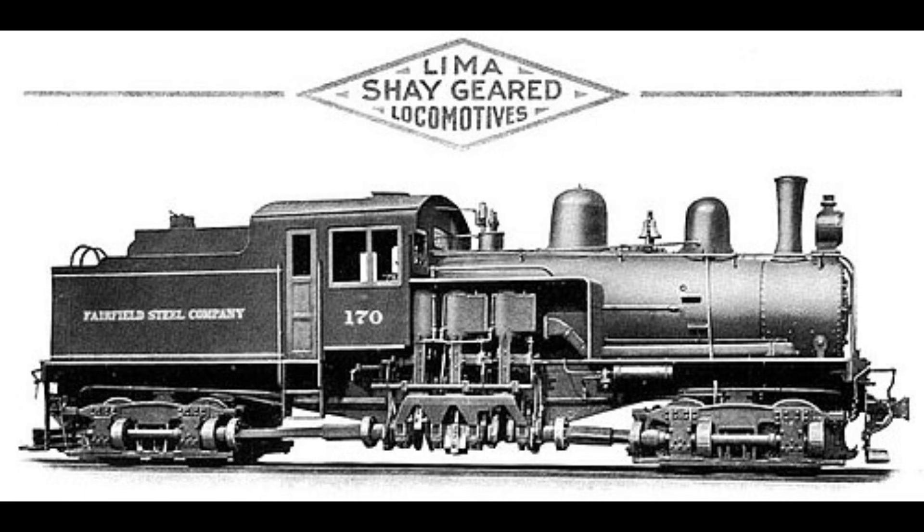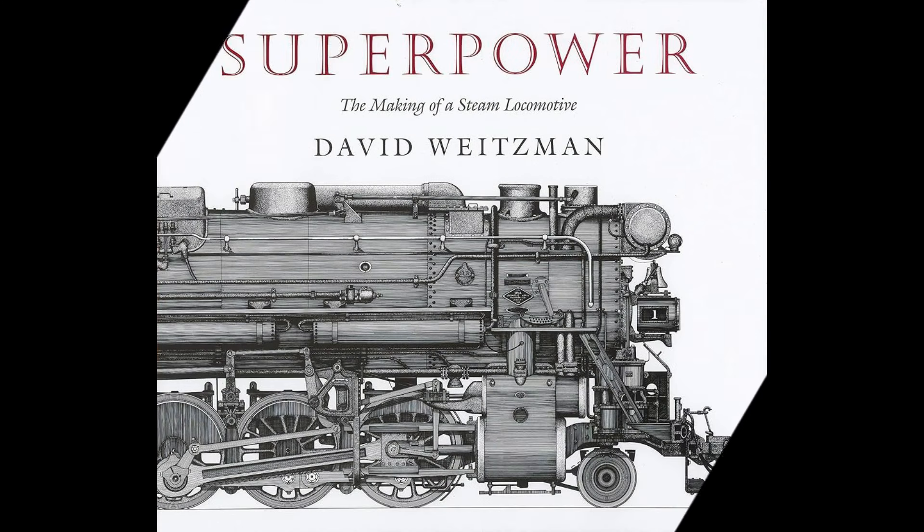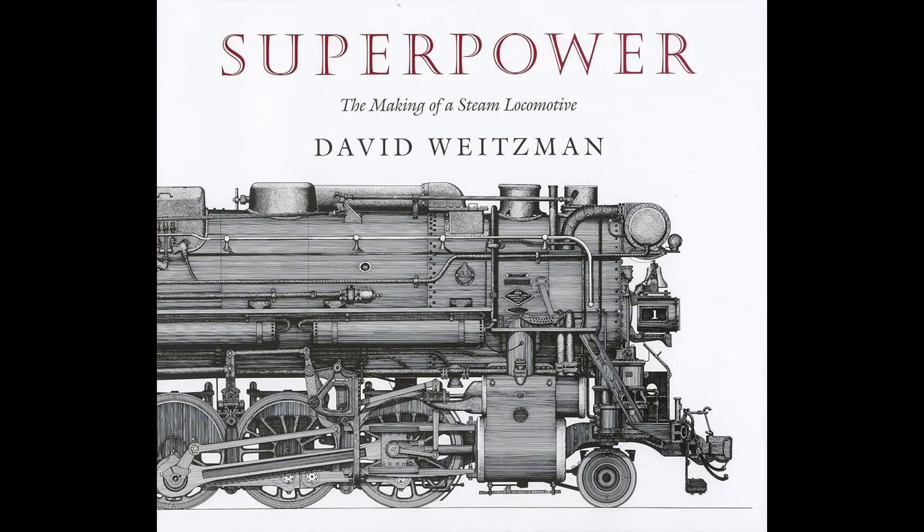Up until the 1920s, the Lima Locomotive Works was known for the hugely successful and very popular Shay geared locomotives, but everything else was standard issue — sometimes just not good. To return to the forefront as a locomotive builder, Lima mechanical engineer William E. Woodard developed his conceptual ideas of the term 'superpower.' Woodard changed several existing engineering and design practices to maximize the steam locomotive's ability to generate new steam, and by utilizing his proposed changes, Woodard could make locomotives substantially more powerful and faster.